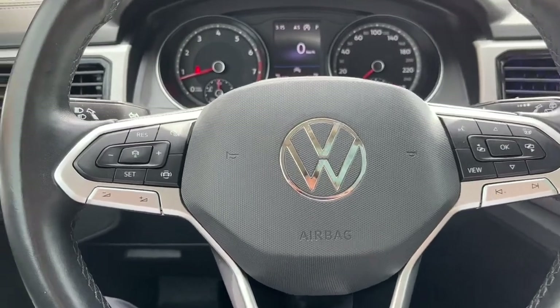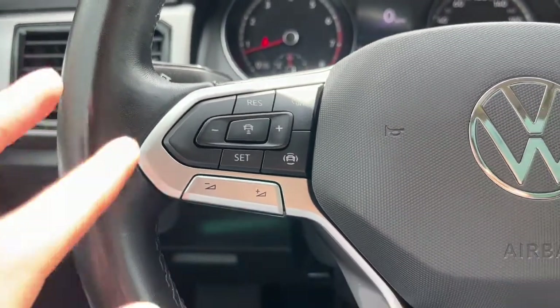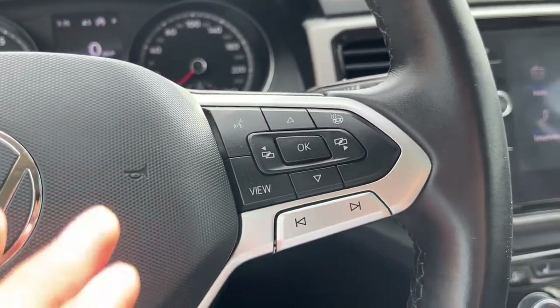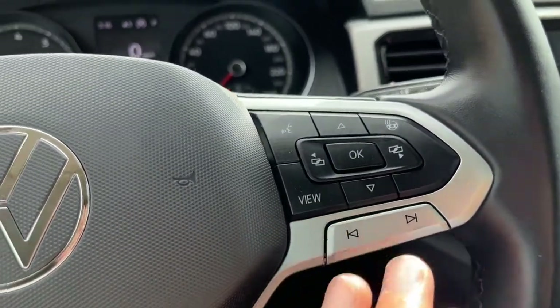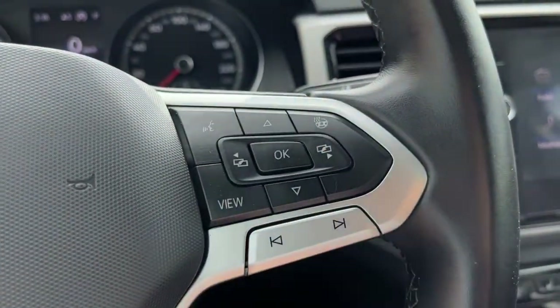Looking at the steering wheel, on the left hand side we have our cruise control settings and some audio controls. On the right hand side we have our voice activated system, and then our buttons to navigate the digital speedometer menu. Our steering wheel is also heated.